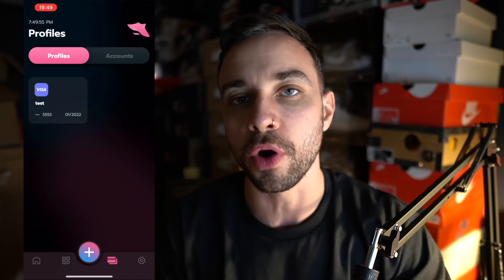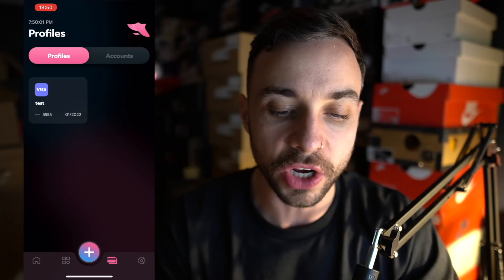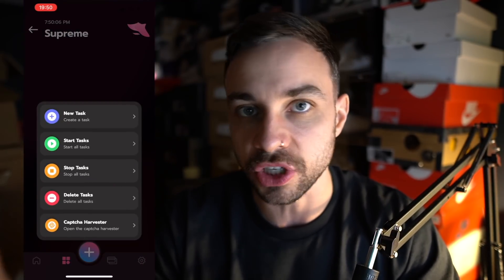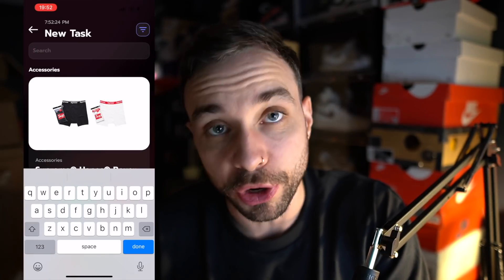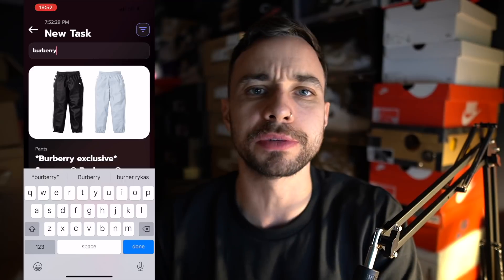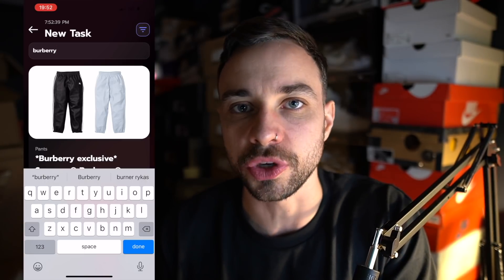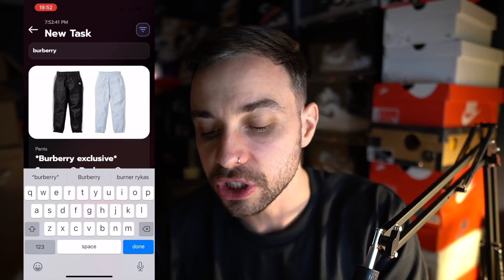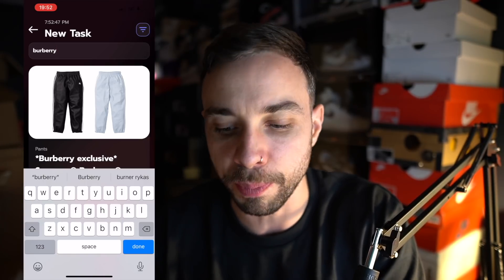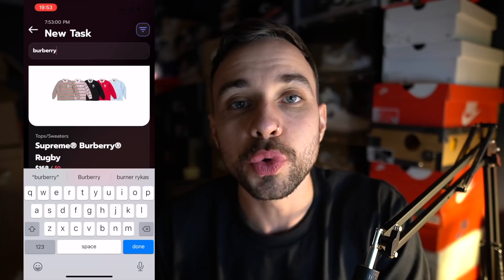Once you've created a load of different profiles for the same item, they'll be stored under the profiles tab. We're then going to go back into our tasks to see exactly what's dropping this week. I'm going to type 'Burberry' at the top to filter all the relevant items — because let's face it, the only thing we really care about is the Burberry collaboration.